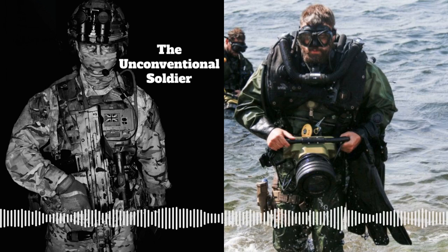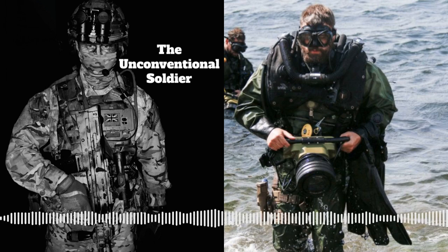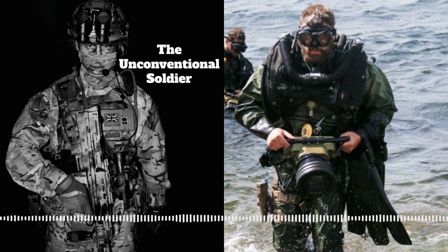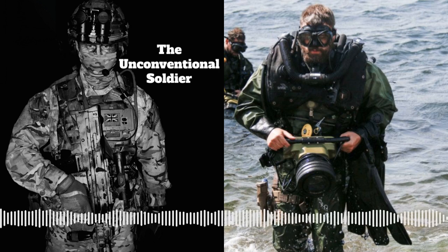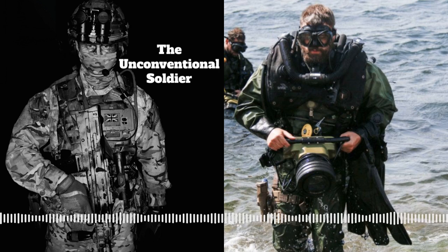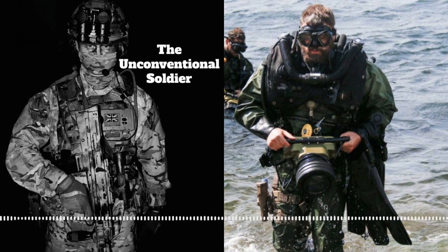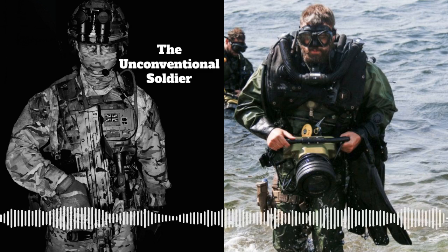If you see an EOD wagon with Royal Navy markings, that will be the CD teams - Royal Navy Bomb Disposal. They're essentially the same as Army ones, just with the added capability of dealing with things in the water as well. These are the teams that more often find their way into the news. A few years ago there was a World War II bomb found at City of London Airport that closed the whole airport - that was Southern Diving Unit 2 that went and dealt with it.